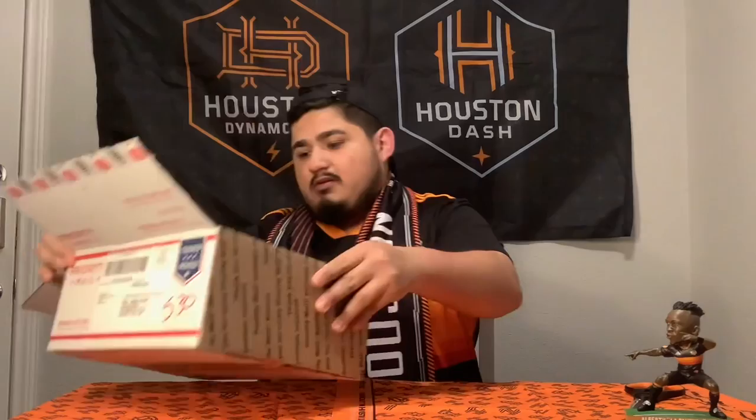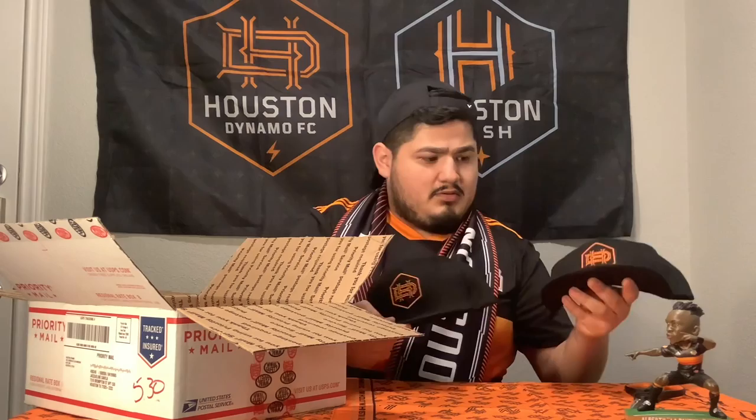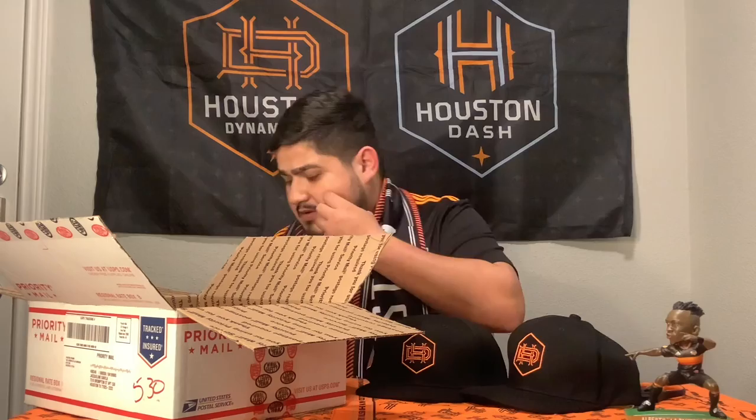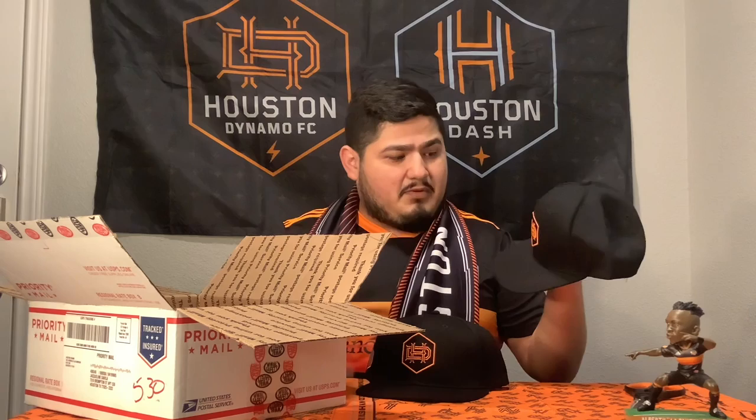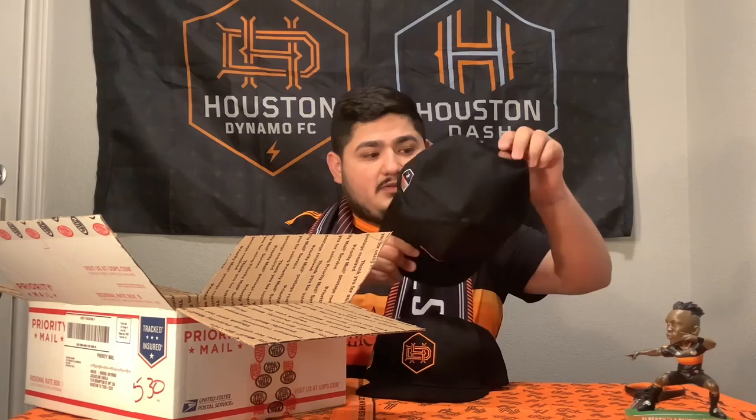Okay, so straight off the bat: two snapbacks. We got two because both me and my wife have the membership. Both of them have the new logo. What do you guys think about the new logo? I'm pretty 50/50 but as days go by I'm liking it more and more. It also has the Texas flag on there. I'm going to go ahead and try it on.